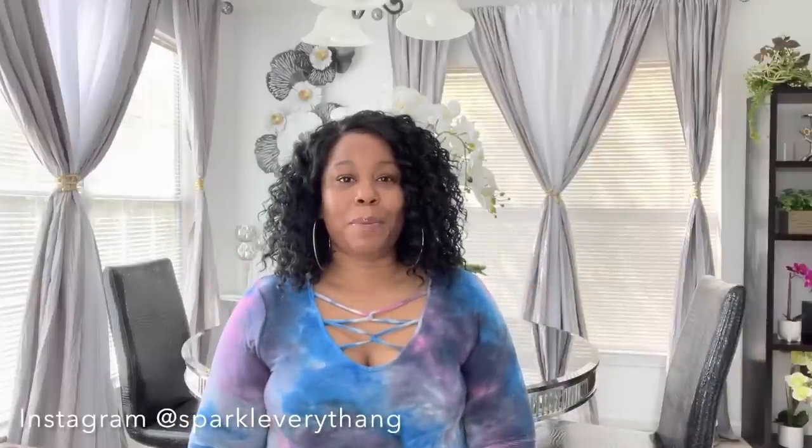Hey everyone, it's Sparkle and welcome back to my channel. Today I'm going to share a haul. Some of the stuff I purchased about a week ago. I'm going to start off with my favorite right now. I did show this on my live because I'm going to make a few changes to my living room for spring. If you tuned into my live you already saw it, but to the ones that didn't, you're about to see it now.